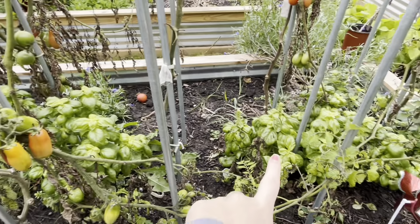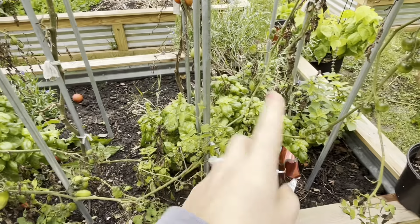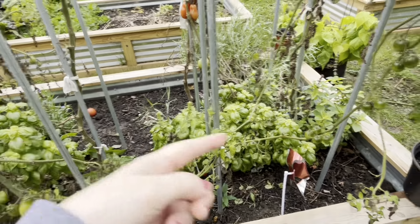The basil plants in between — I'll harvest those soon. I want to get everything out of here before the first frost, so I'll probably do that soon too.